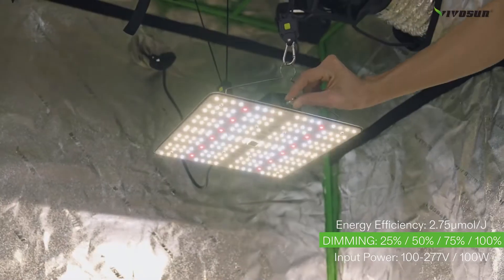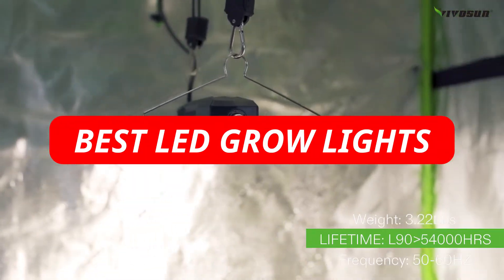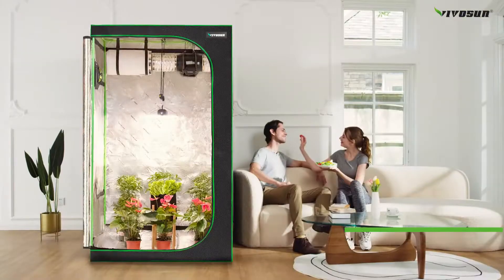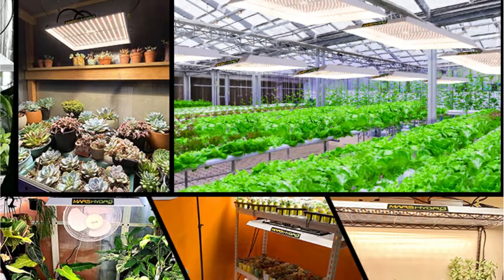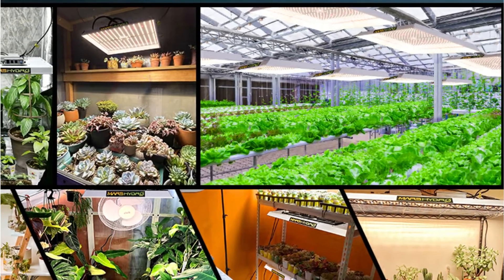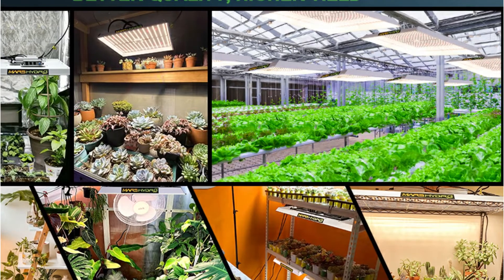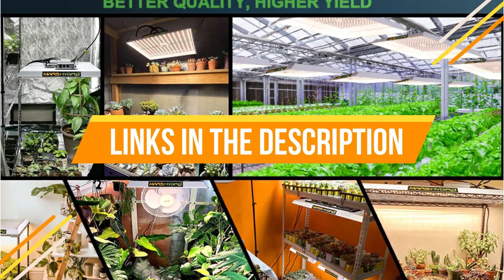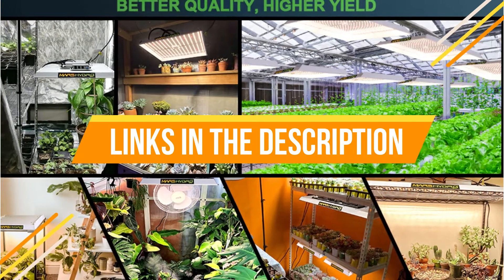In this video, we are going to discuss the top 5 best LED grow lights in 2022. We will be discussing the pros and cons of each light, as well as which one is best for your needs. After watching this video, hopefully you will have a better idea of what kind of LED grow light is right for you and be able to make an informed decision when purchasing one. In the description box, we have included links. Now let's get started.